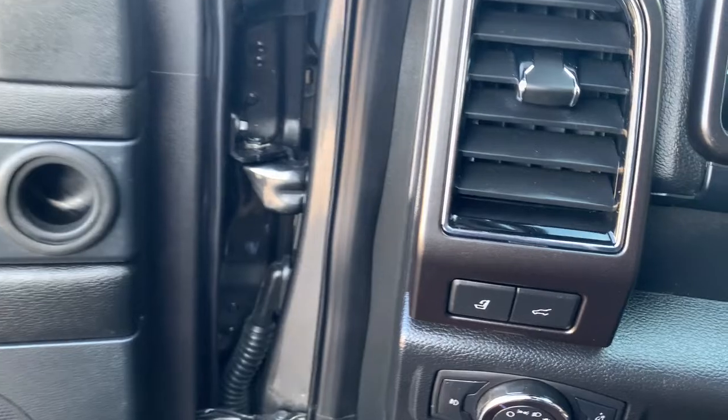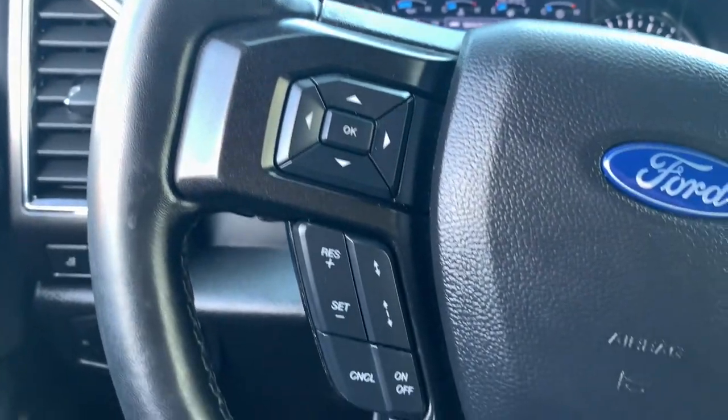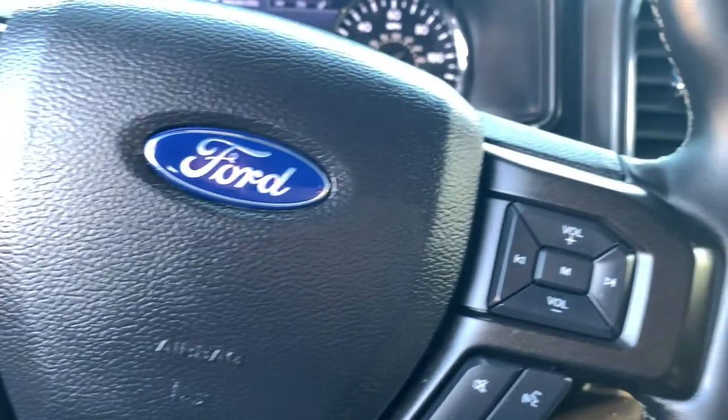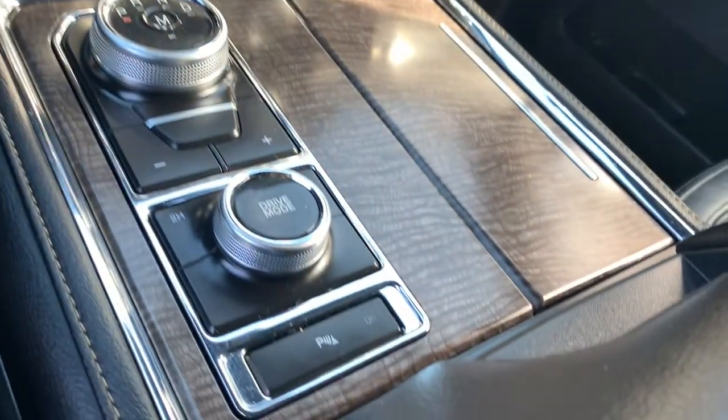Keyless entry, heated driver's seat, hands-free liftgate, third-row seat, woodgrain interior trim, cooled driver's seat, power liftgate, remote engine start, iPod, MP3 input, heated mirrors.